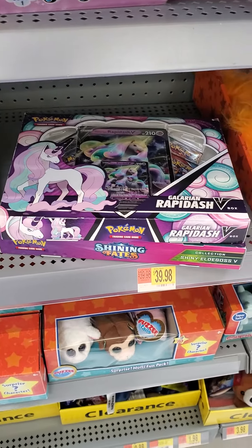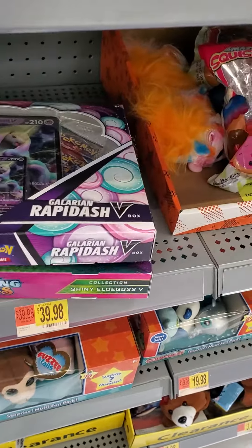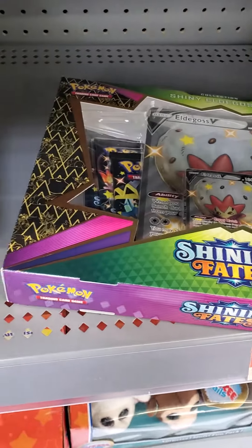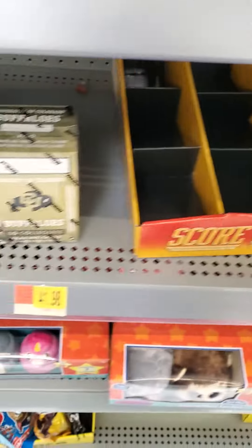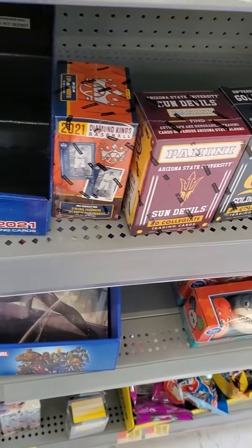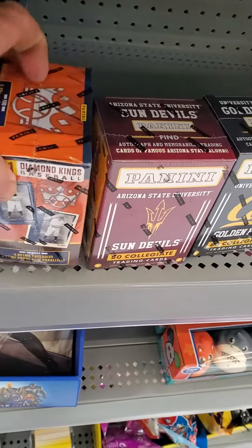Rapid Dash B, Shiny Eldegoss, Shining Fates Pokemon. Looks like some of these cards were here last week as well, so nothing new here.